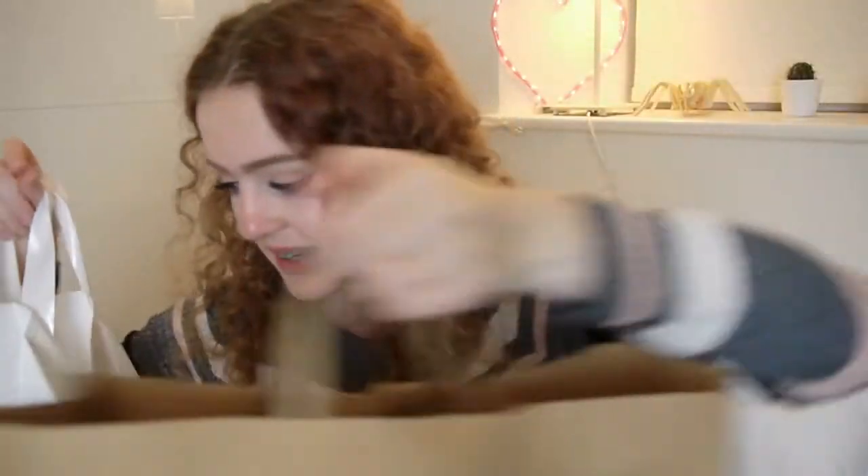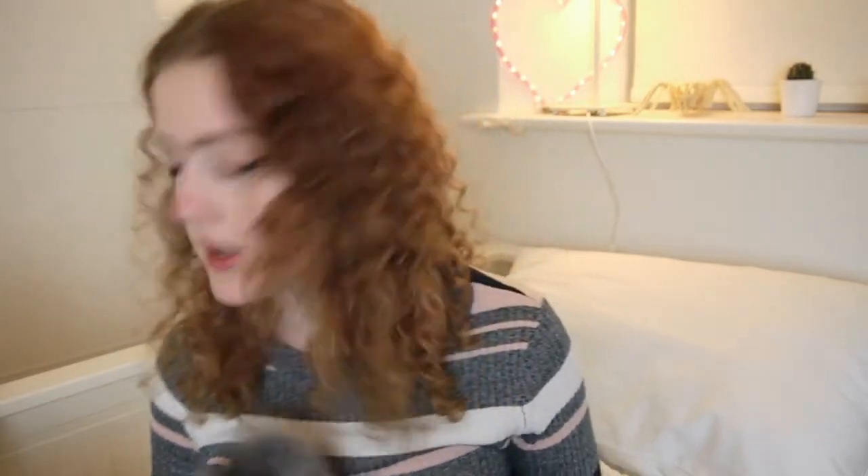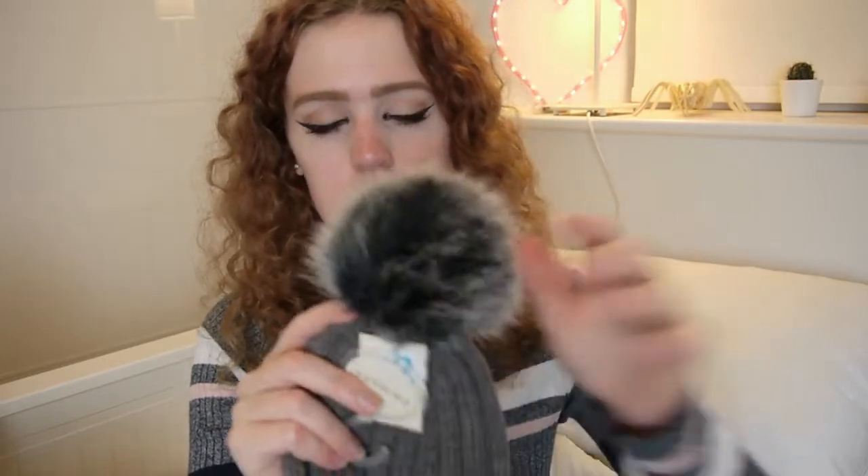It's another Primark haul, but it's not mostly underwear this time. I actually only spent £25, which is really good for Primark. The first thing I got is a bubble hat, because it gets cold in Manchester and I don't have one. It's just grey with a sort of grey and black bubble on the top. I look a bit like a mushroom in it, but I don't care. I don't look as good as Zoella does in them, but it was £2 so I couldn't really pass it up.